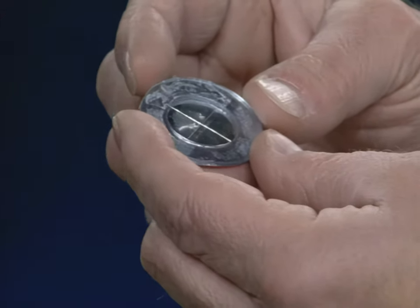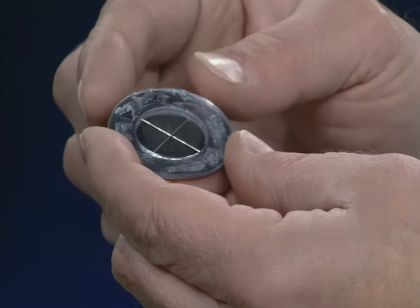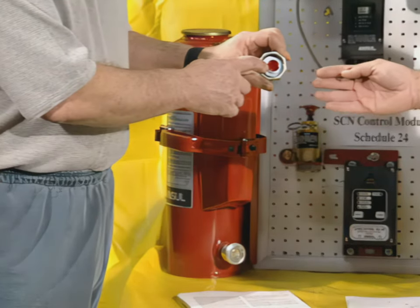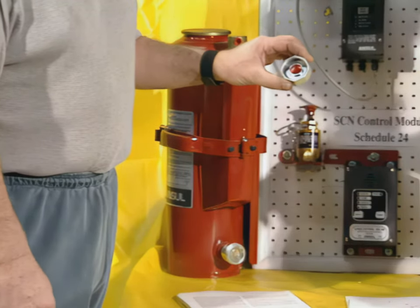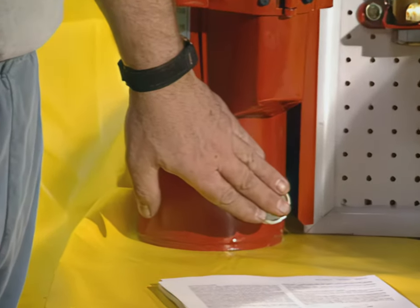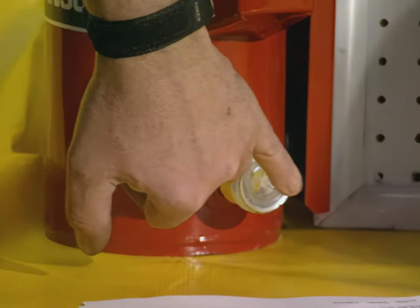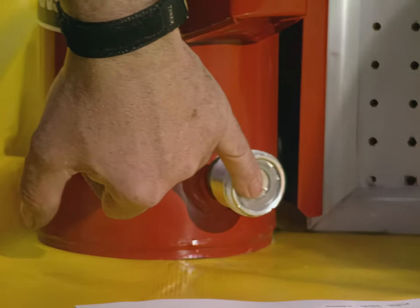There's a plastic ring on the outside. It needs to be against the shoulder right here — prevents it from falling out. These need to be changed on a semi-annual basis. These bursting disk unions need to be pulled out; they need to make sure that that orifice is clean.